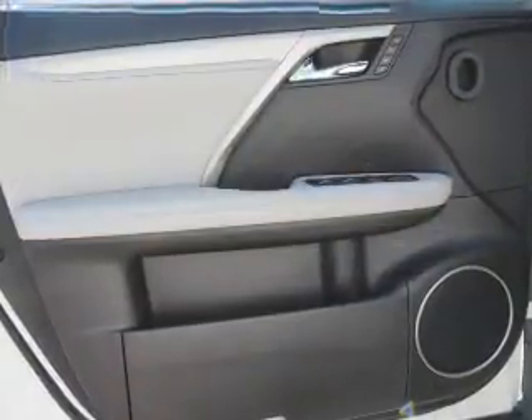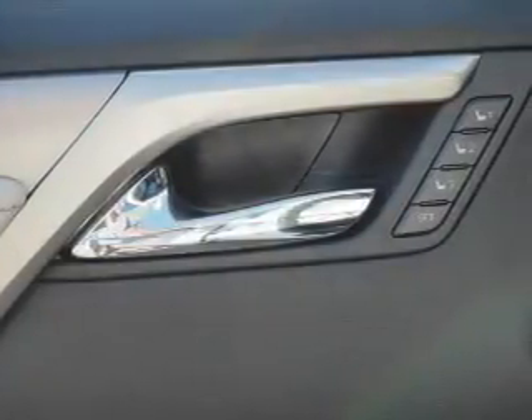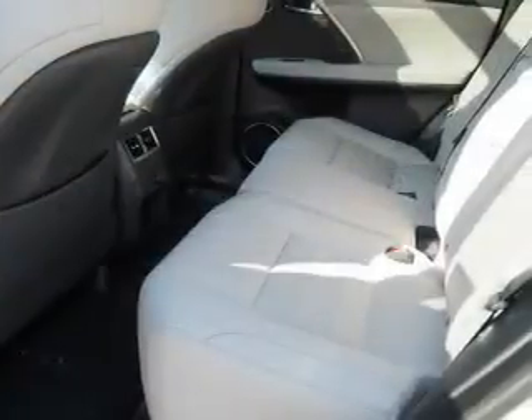Inside you'll find leather seats, heated seats, Bluetooth connectivity, digital radio, Sirius XM satellite radio, an auxiliary input, steering wheel controls, a premium sound system, push button start, and automatic climate control.